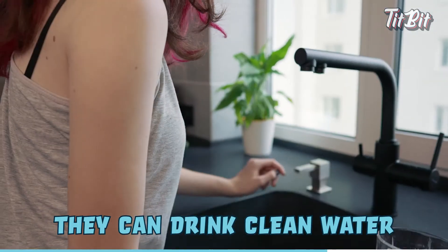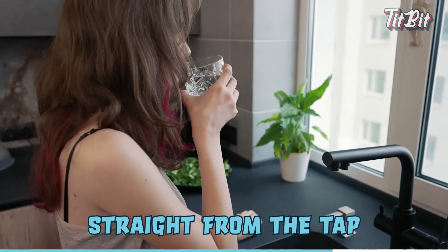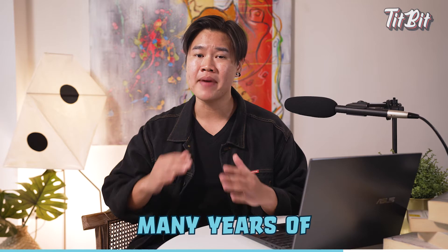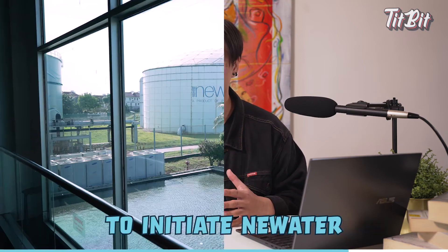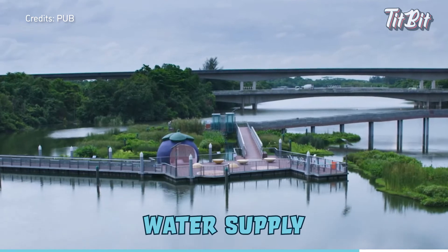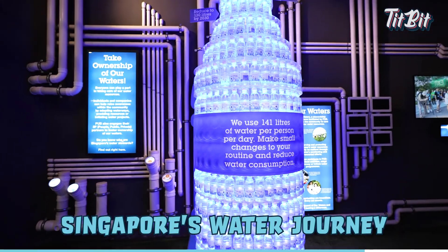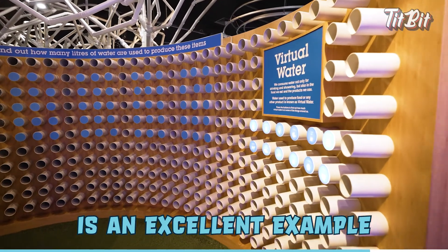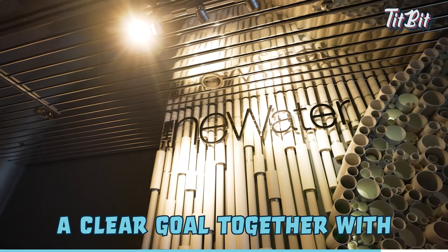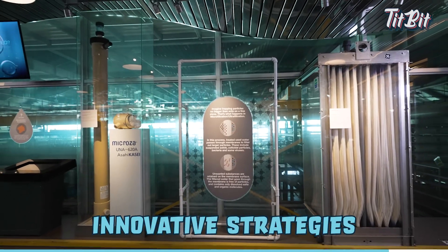Singaporeans take pride in the fact that they can drink clean water straight from the tap. But we must always remember that it took the nation many years of research and development to initiate NEWater to augment Singapore's water supply. Singapore's water journey is an excellent example that, in spite of hardship and limited resources, a clear goal together with long-term planning and innovative strategies can achieve wonders.